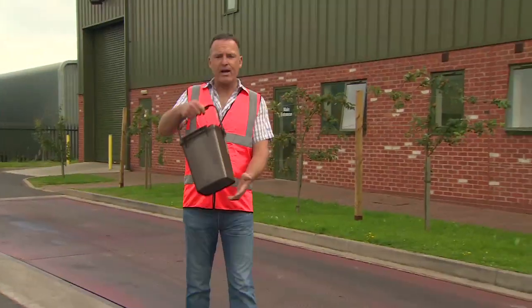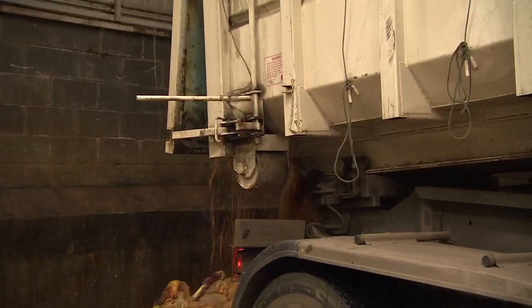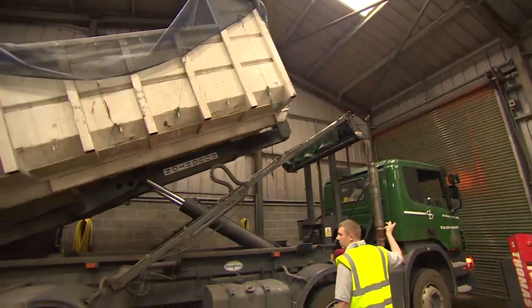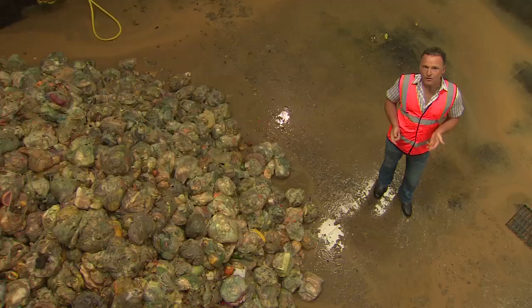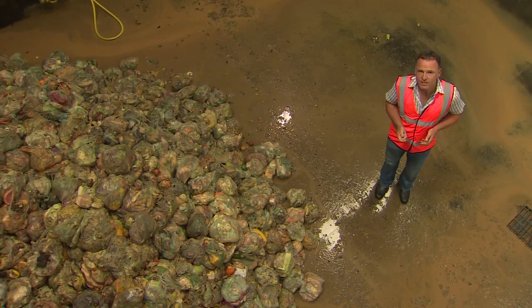With Wales being the only country in the UK where all local councils provide a food waste collection service, households should now have one of these bins. It may differ in colour and shape where you live, but it's where we should all be putting our food waste. Each year in Wales, around 410,000 tonnes of food and drink waste is produced by households alone, most of which is still being sent to landfill. This equates to over £600 million worth of good food and drink being wasted, so we can all save some of our hard-earned cash by minimising the waste we produce in the first place.